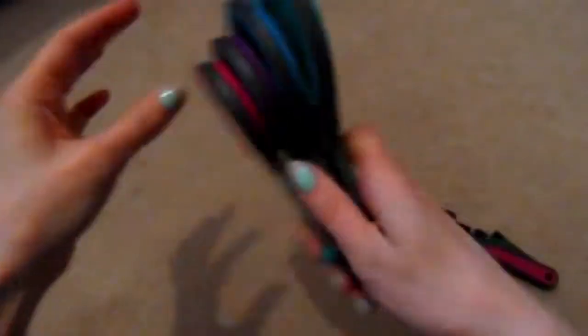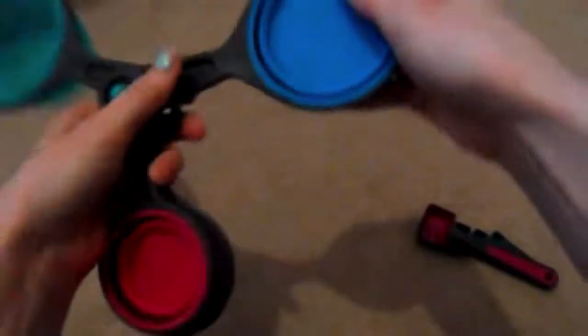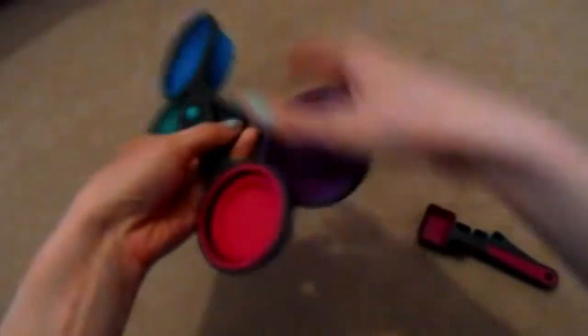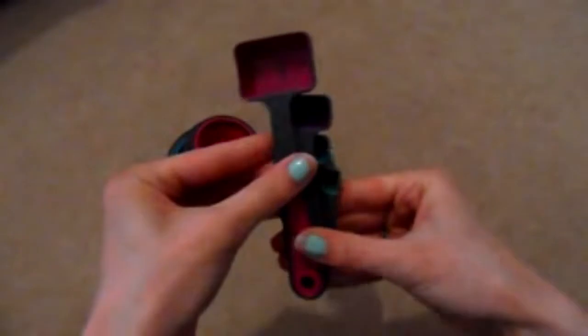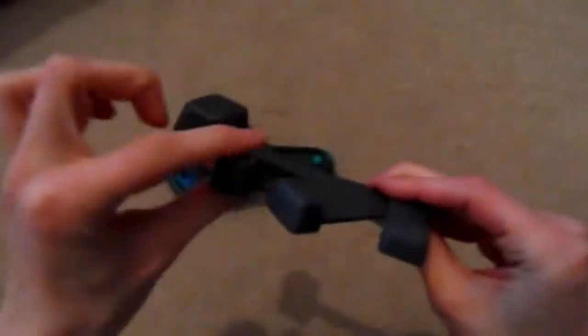Every single recipe I look at these days is in cups and I don't have anything cup-related, so I bought these measuring cups. You pop them out and you get one cup, half cup, third cup, and quarter cup. They were £4.99 from Aldi, and they also came with measuring spoons — one tablespoon, one teaspoon, half teaspoon, and quarter teaspoon. They're little squares and really handy.